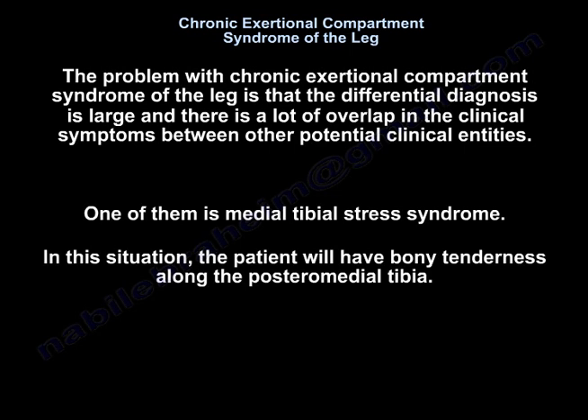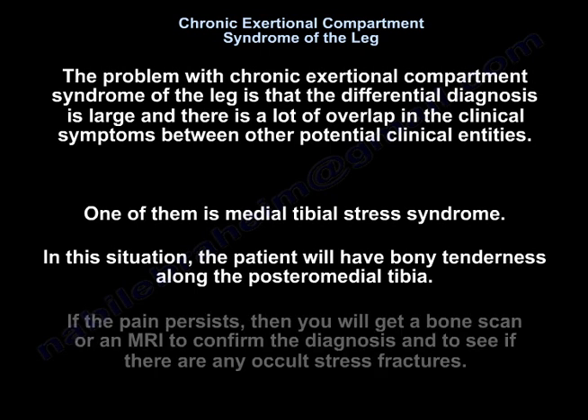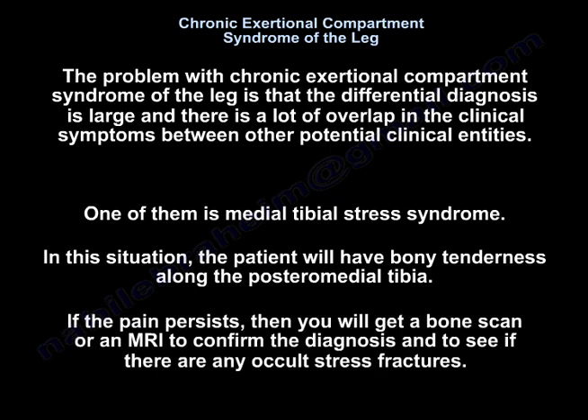One of them is medial tibial stress syndrome. In this situation, the patient will have bony tenderness along the posteromedial tibia. If the pain persists, then you will get a bone scan or an MRI to confirm the diagnosis and to see if there is any occult stress fracture.